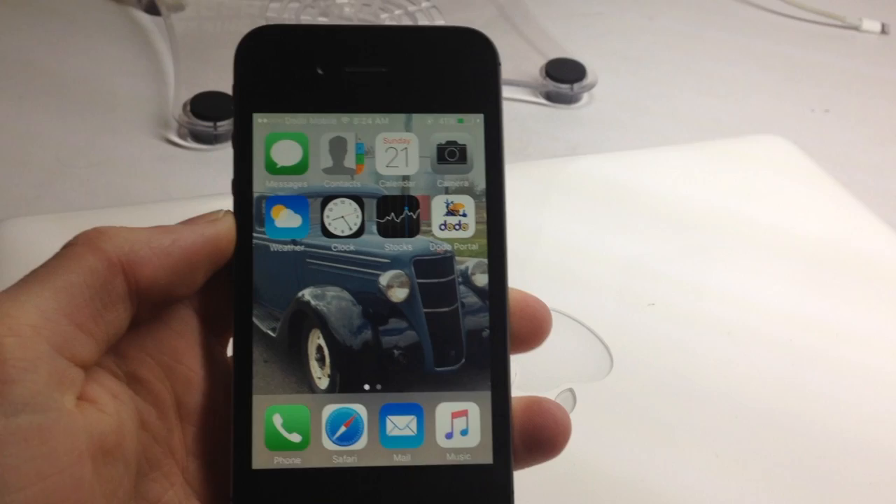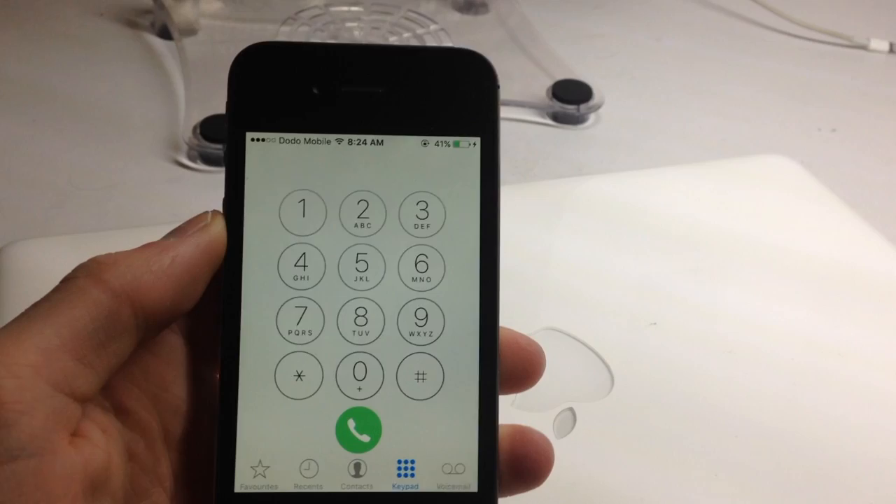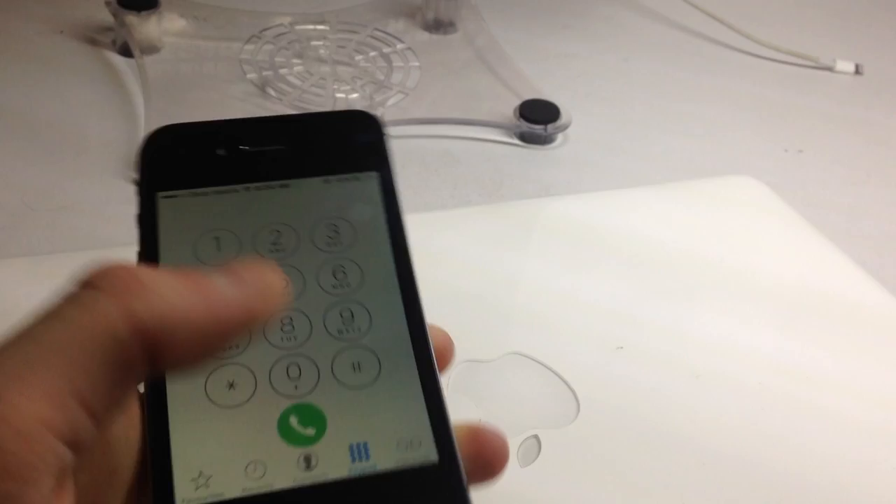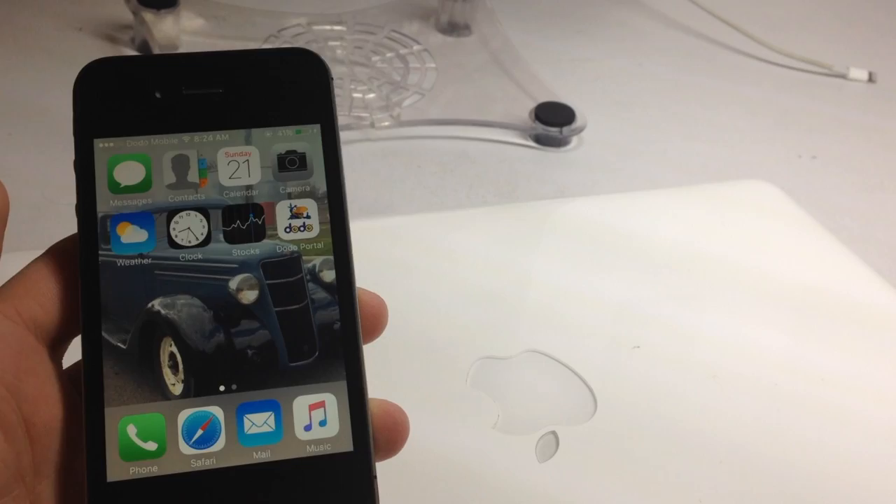The phone function works as well. As you can see, it takes a little bit to open and that's because of its specs — it's quite old now — but yes, it does still make calls and do normal phone things.